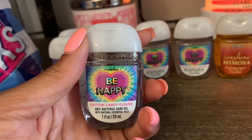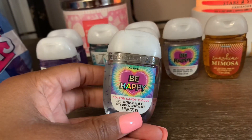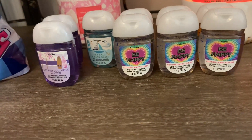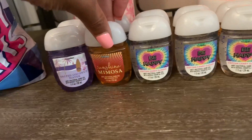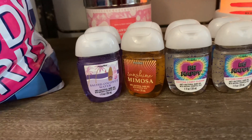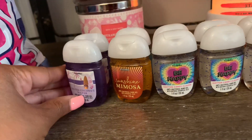I picked up multiple Cotton Candy Clouds — one of my favorites right now — as well as another Sunshine Mimosa pocket bac. I was really happy to come across Cotton Candy Clouds and to pick up the Sunshine Mimosa since I hadn't had those newer summer ones before.